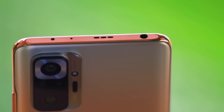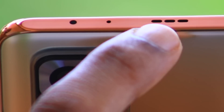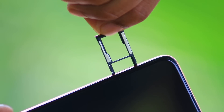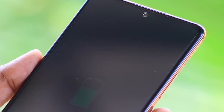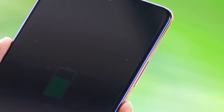The rear panel has a 3.5mm audio jack, speaker, IR blaster, and mic. There is a dedicated SIM slot, memory card slot, another speaker, and a USB Type-C port. The front side display features a 2.96mm punch-hole camera.